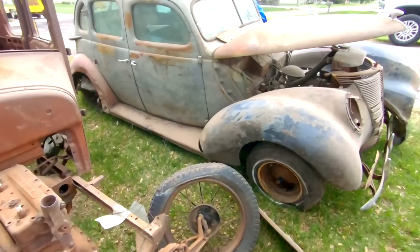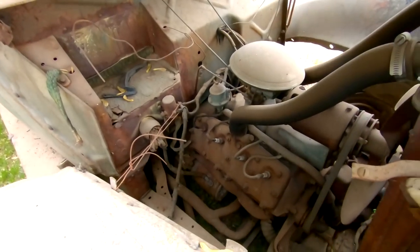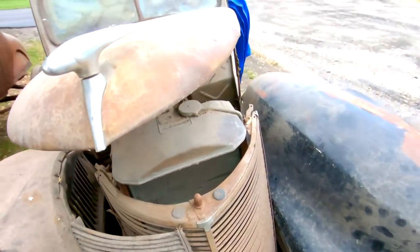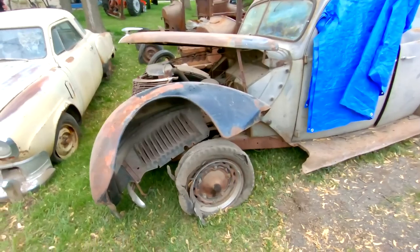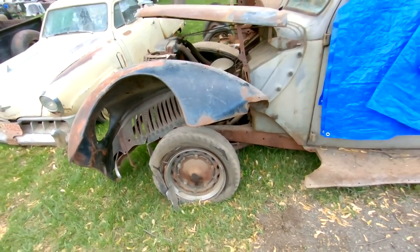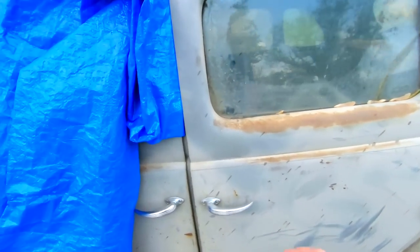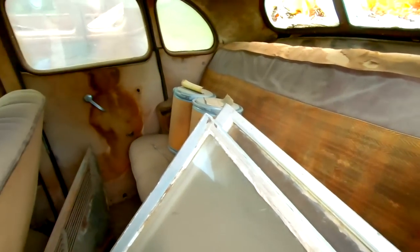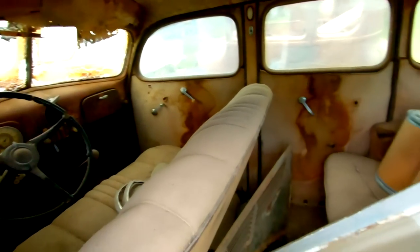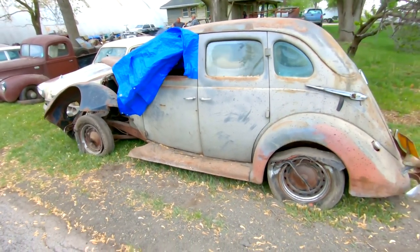Next to that is a '37 Ford four-door sedan. Flathead V8 once again, a little more of a project here. But it does have all of its original wheels. Four-door sedan so it's a suicide door car. Another really cool interior, original car for sure. Survivor. It's starting to rain, so I might have to get out of here before too long.